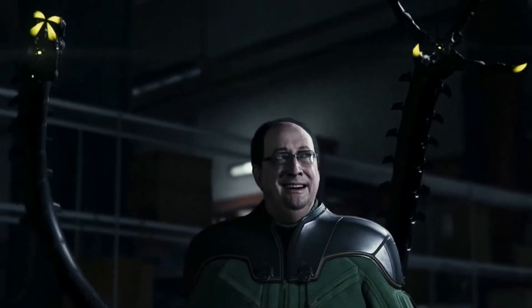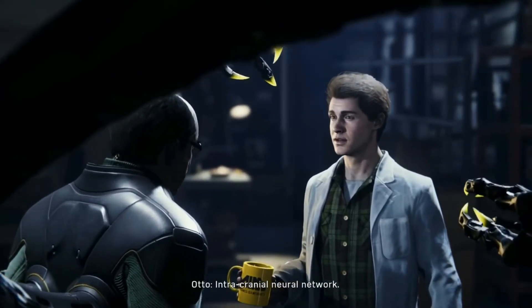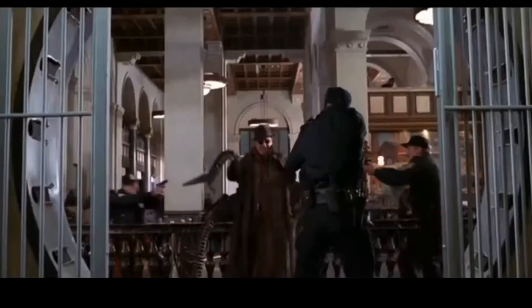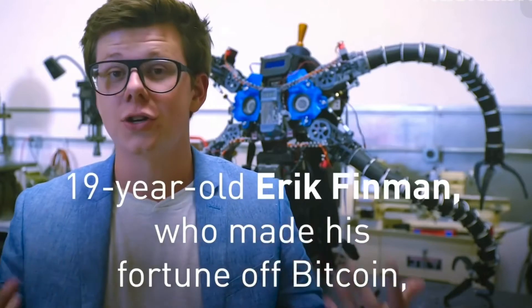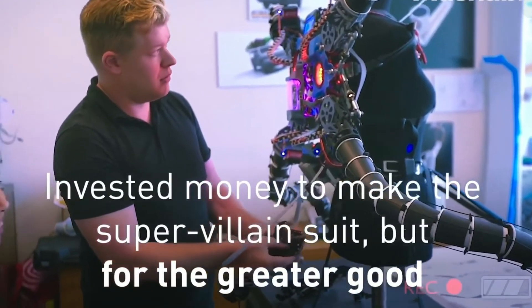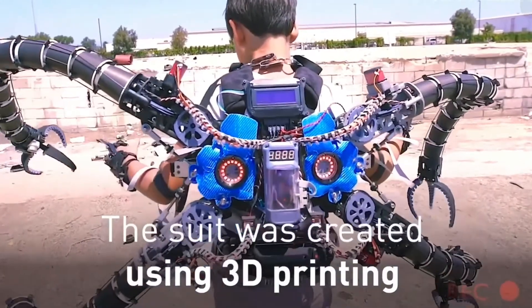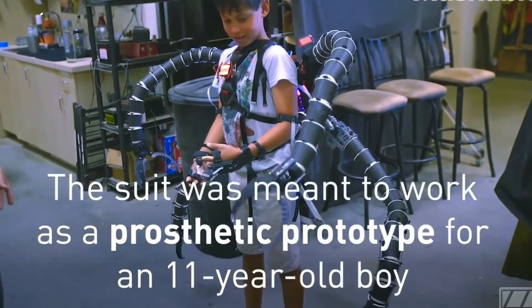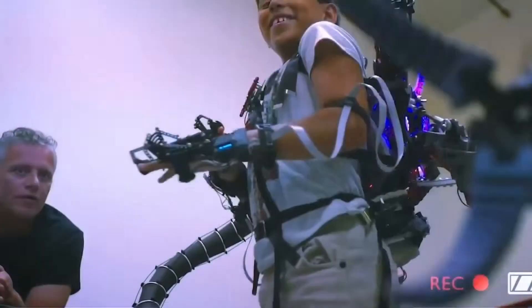Number 7: The Doc Ock Suit. Okay, this one isn't a superhero, but it's definitely one of the coolest suits in superhero movies. Inspired by Dr. Octopus in the Spider-Man movies, 19-year-old Eric Finman, who made his fortune with Bitcoin, invested his earnings into creating an exoskeleton suit using 3D printing. It may be a villain's suit, but it is being used for a good cause — it was made for an 11-year-old boy called Aristu Meehan, who is Finman's mentor's son.